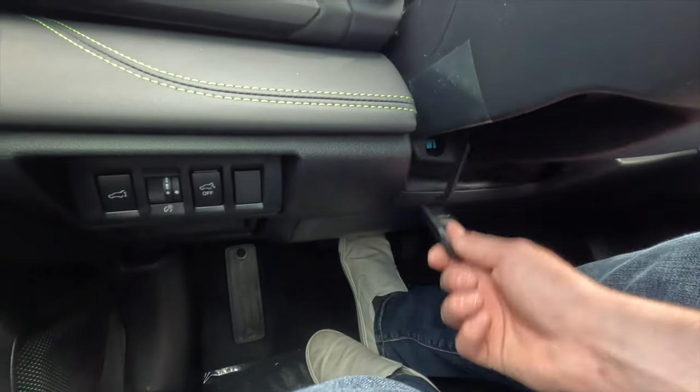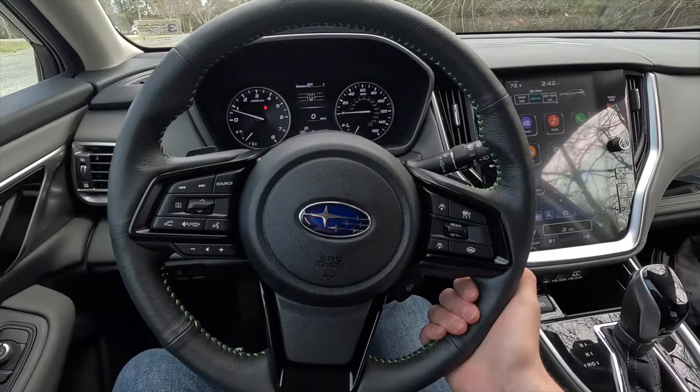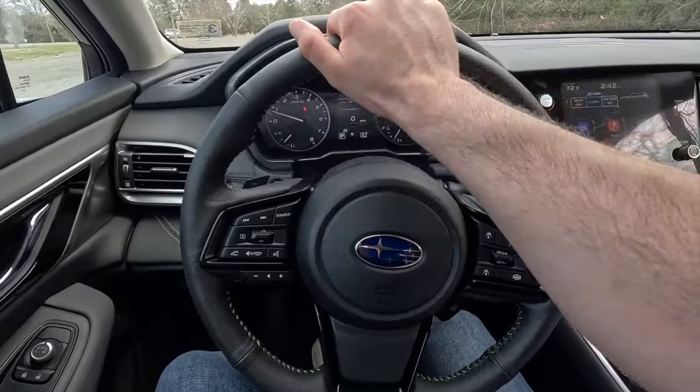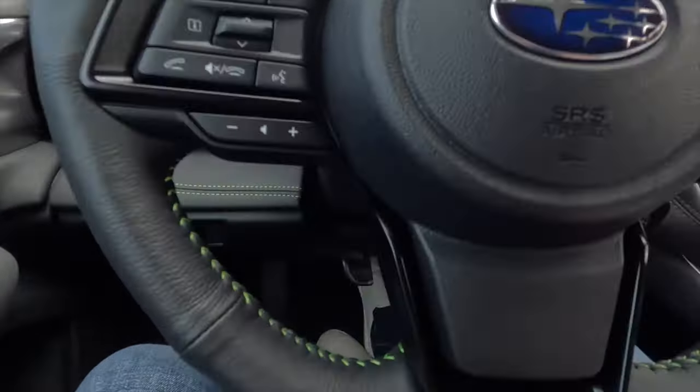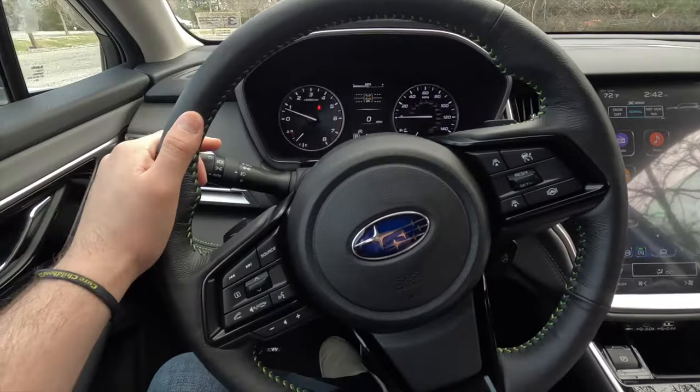Flipping down this lever gives you access to manual tilting and telescoping steering wheel adjustment — you can bring it toward you, push it away, and move it up and down. Once you find a comfortable position, just lock it back into place.